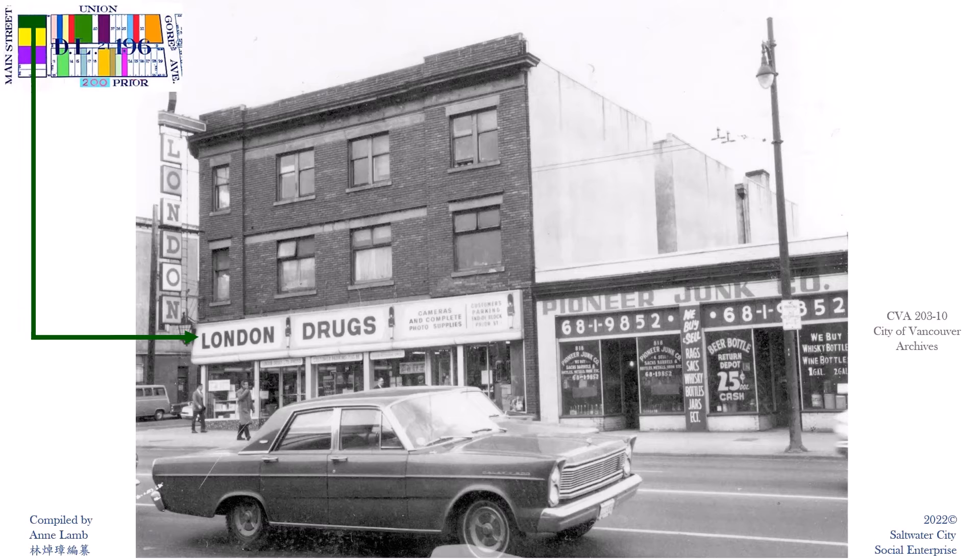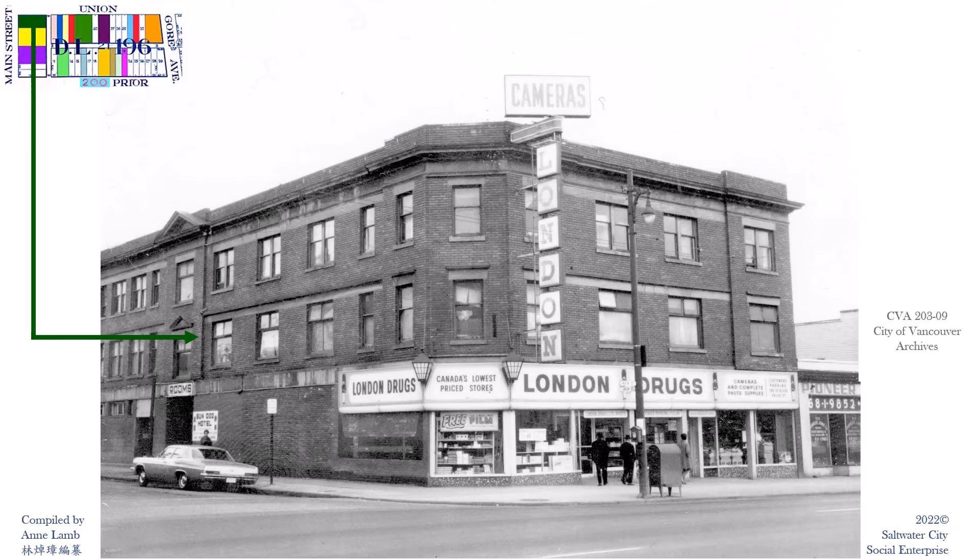Here's Main Street 800 to 804, the Chowloon Society Building. Notice London Drugs on the ground level. The three-story Chowloon Building had six street numbers in total. On the right-hand side, underneath the London sign, we would turn into Union 208 to 214.